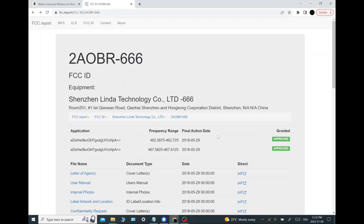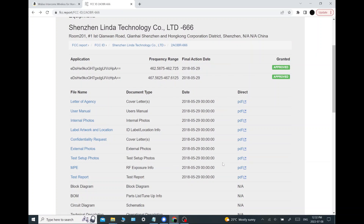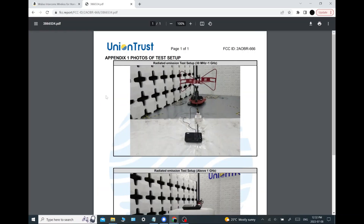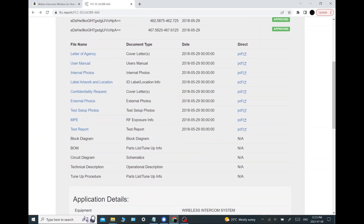It probably gives away too much information, because now I know everything about this product. First of all, looking at the test setup — this is typically done by a third-party laboratory, and there it is, a third-party certified laboratory. There is the intercom being subjected to testing in an RF chamber, a Faraday-cage-style chamber, with an antenna pointed at it.